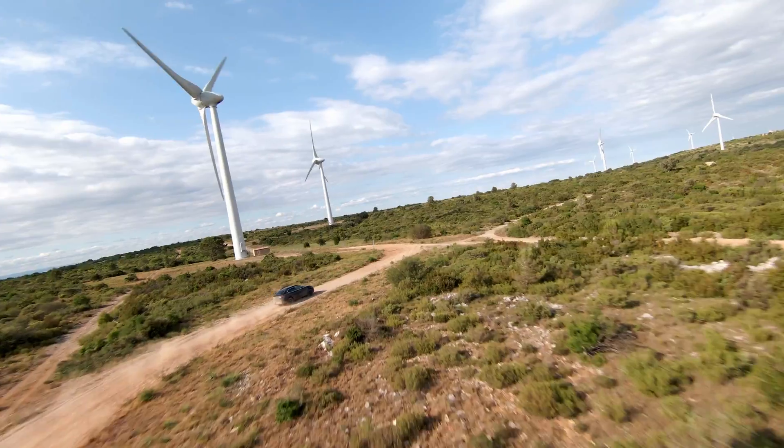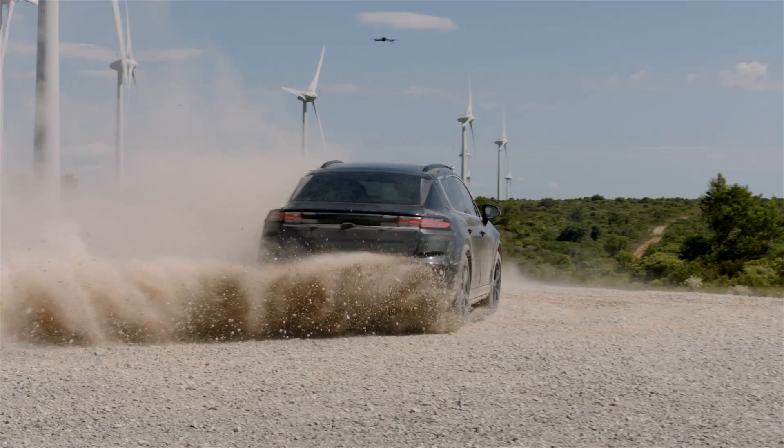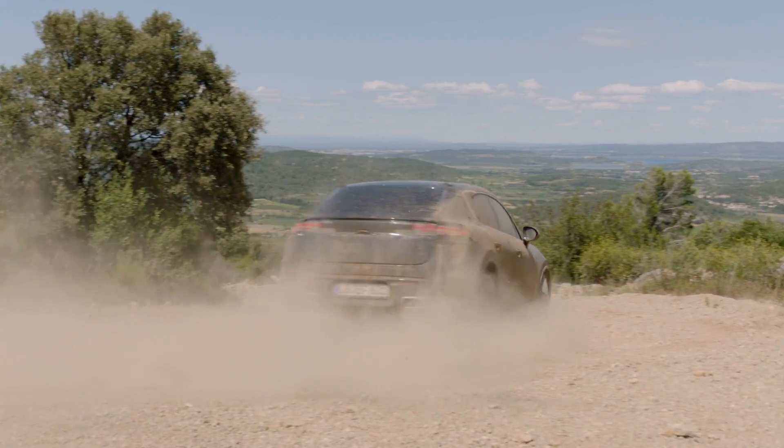We have an SUV, so we want to cover the full spectrum there as well. We do gravel, snow, sand to get the whole picture. We're all over the world.